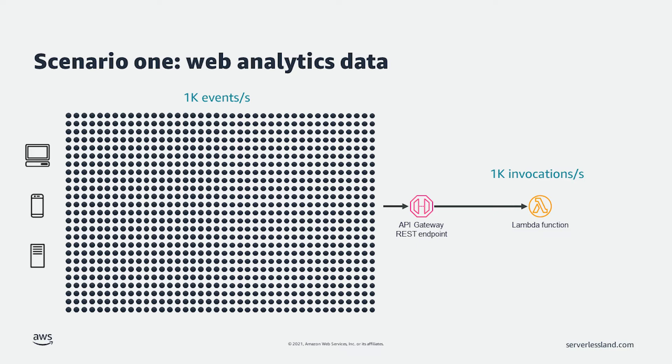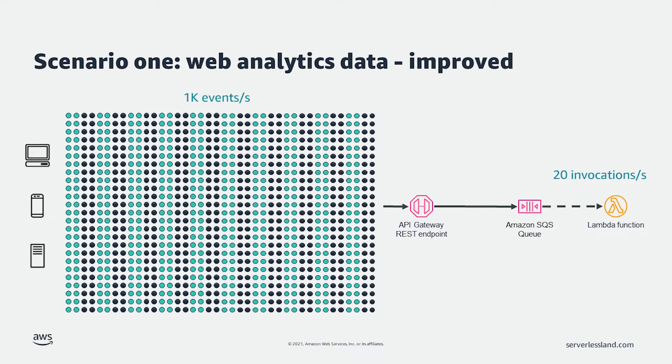Let's say I have a service that processes web analytics data. The data comes in very small events, but the system receives thousands of these events per second. I could create an architecture that receives these events through an API Gateway and invokes a Lambda function for each event coming in. This is a perfectly viable architecture. However, is it the best architecture? Instead, I can drop the events into an SQS queue and have a single Lambda function process 50 at a time. Because the events are very small, this does not increase the gigabyte seconds of memory used by a significant amount, but it greatly reduces the amount of Lambda function invocations that are incurred.